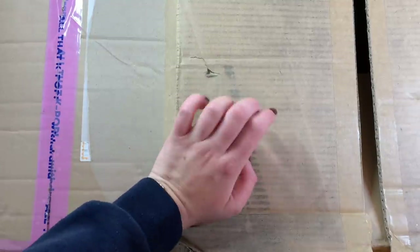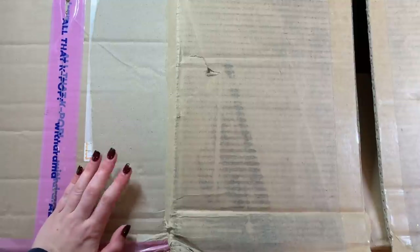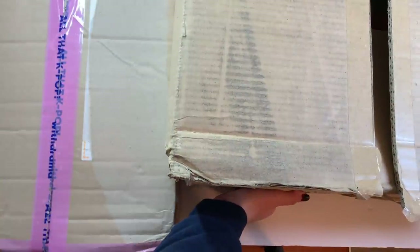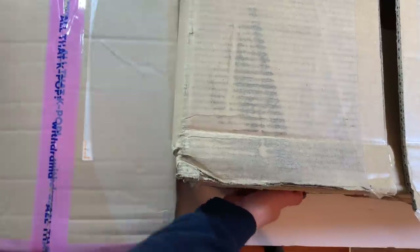I do have a formal unboxing up on my channel from my Ktown For You version, so I'll link that up above if you haven't seen an actual unboxing of this album. Today we're just going to be looking at photo cards and the pre-order benefit stuff. I started filming this yesterday and then my dad was vacuuming for like six hours, so I just gave up and worked on schoolwork instead.